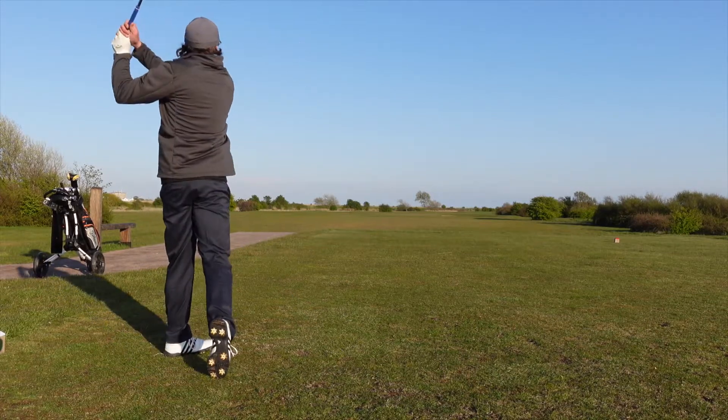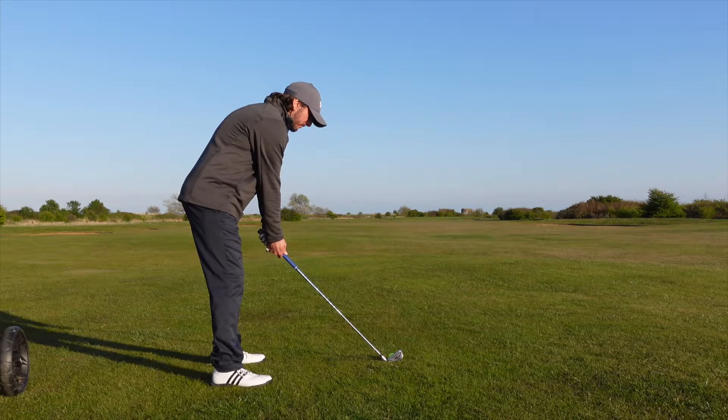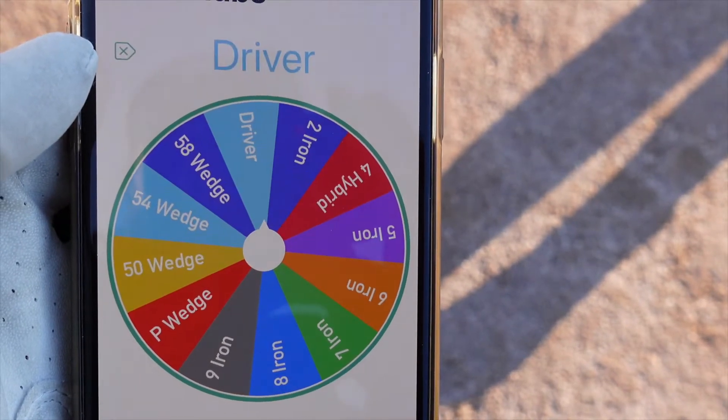The first club chosen for me is a 7 iron off the tee, which I'm quite happy about because that's probably my favourite iron to hit. The first shot off the tee was really good with my 7 iron and I'm now 241 yards left. After my second shot with my 5 iron I've landed just a bit into the right-hand rough, with 85 yards left. Not ideal.